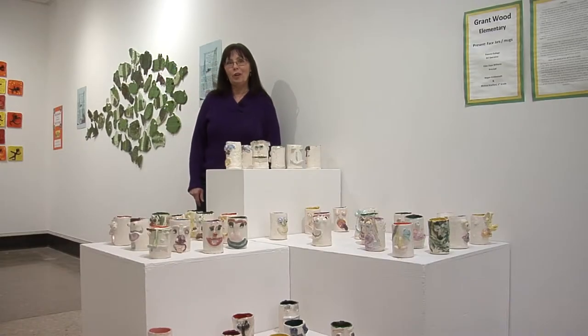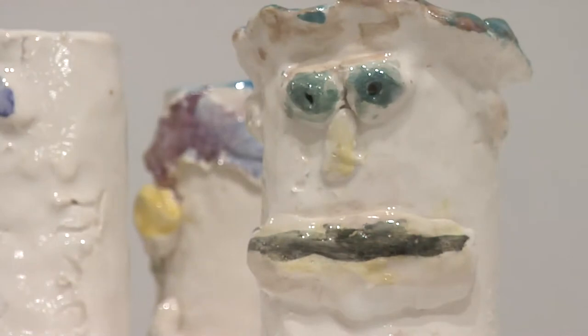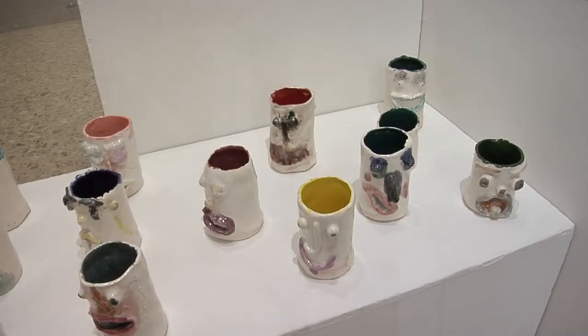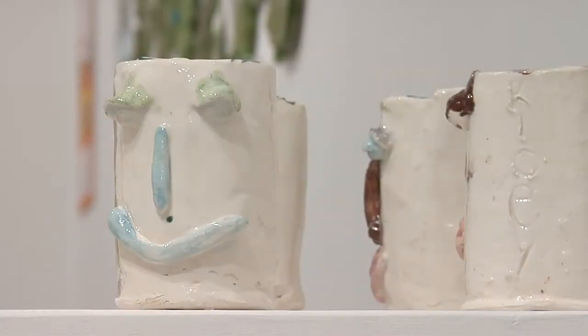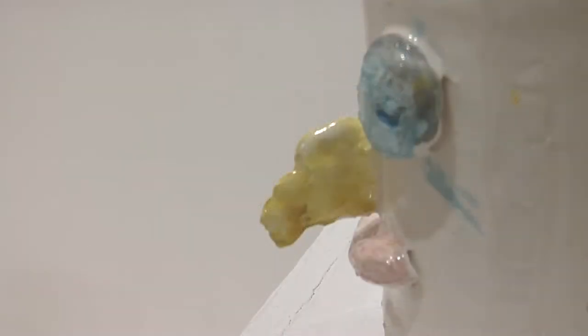Grant Wood third graders with their art teacher Tamara Deligi created these face jugs — or what I call mug jugs. They created them using slabs wrapped around a pop can and then added all kinds of personal, fun details to make a crazy funny face on the front.